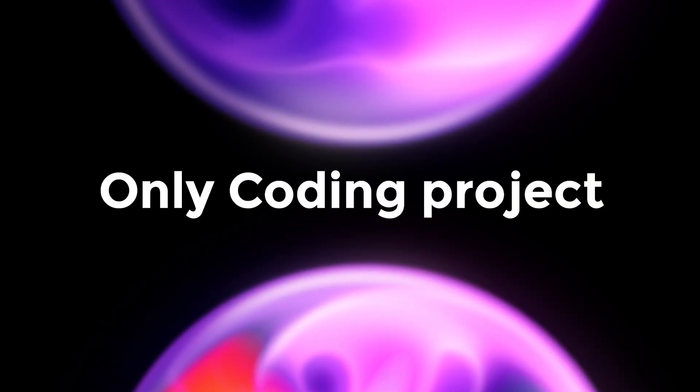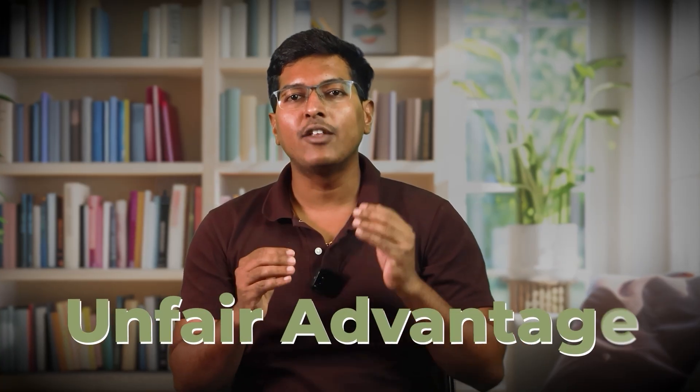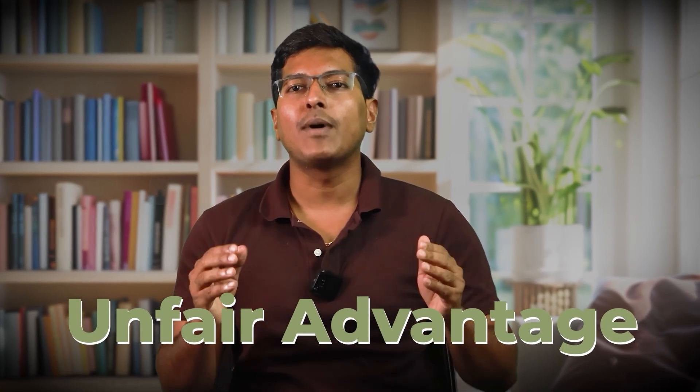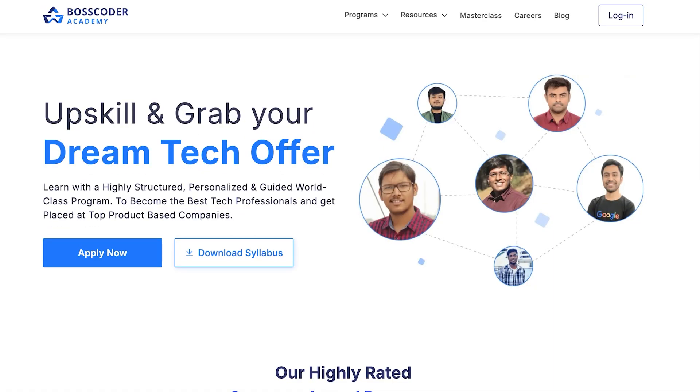Later in this video, I will share the only coding project which I will include in my resume — one that will give me an unfair advantage if I am applying again at Microsoft, Adobe, and Amazon. By the way, if you are new here, I am Rajat Garh, ex-Microsoft employee who also cracked offers from Amazon and Adobe. Currently, I am co-founder at BoscoGrad.